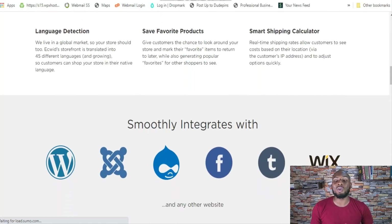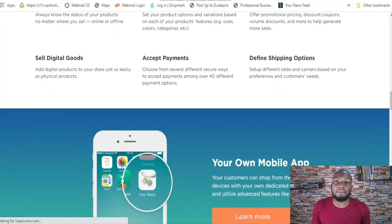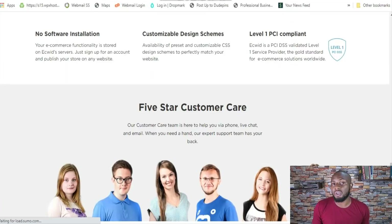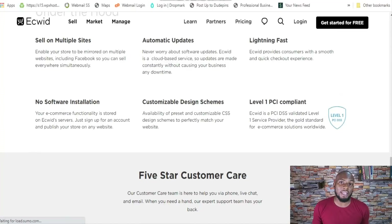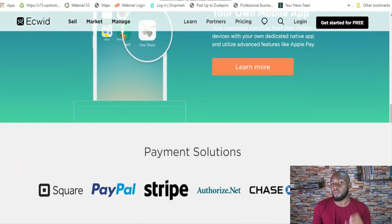For example, Ecwid has integrations with dozens upon dozens of payment processors, and merchants don't pay a fee for the privilege of using those processors like Shopify makes you do — Shopify charges you a processing fee if you integrate with Stripe or PayPal instead of their own built-in payment processing. Ecwid is also designed out of the box to let you sell physical or digital products. Shopify has limitations with digital product sales unless you get another plugin, but Ecwid doesn't force that — digital products can be up to 25 GB, whereas Shopify's limit is only 5 GB even with some applications.